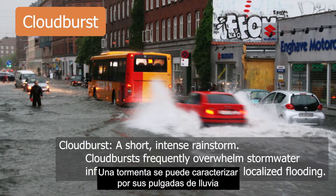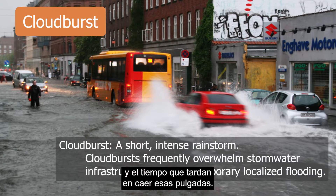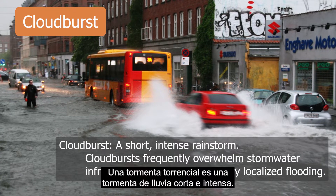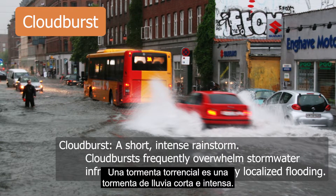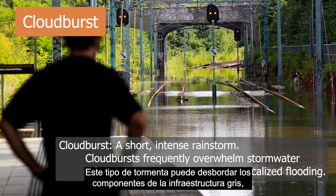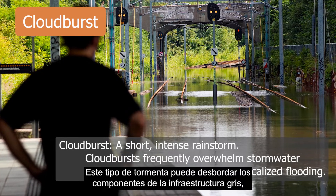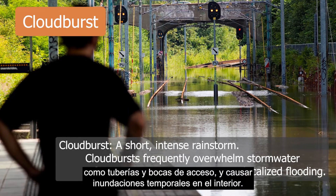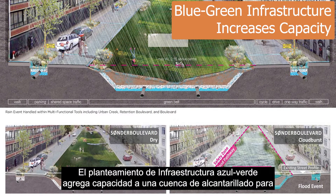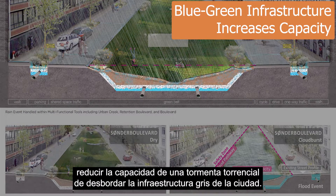A storm can be characterized by its inches of rain and the time it takes for those inches to fall. A cloudburst storm is a short, intense rainstorm. This kind of storm can overwhelm components of gray infrastructure, like pipes and manholes, and cause temporary interior flooding. The blue-green infrastructure approach adds capacity to a sewer shed to reduce a cloudburst's ability to overwhelm the city's gray infrastructure.